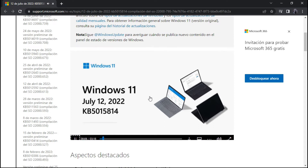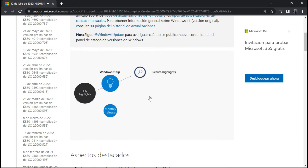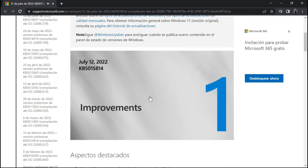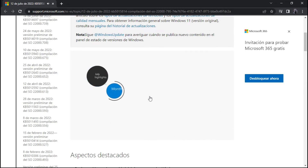I'm Gavin from the Windows Servicing and Delivery Team. This month we introduced Search Highlights in Windows 11 and offer a tip to help you quickly set your status in Microsoft Teams so you can work without interruption. Here are a few of the changes we've made based on your feedback. We've addressed an issue that might be preventing you from upgrading to Windows 11 — note this is related to the timing of certain operations within the OS and is not related to device eligibility.